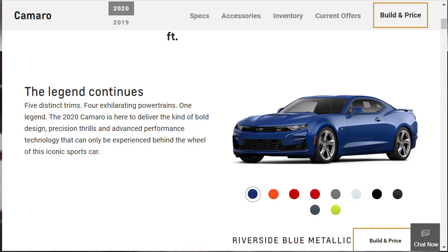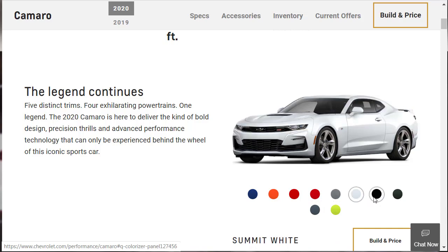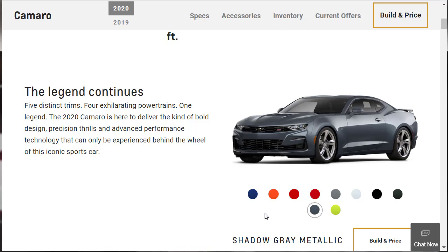Let's check the exterior colors for the 2020 Chevrolet Camaro. We have Riverside Blue Metallic, an orange called Crush, Red Hot, Garnet Red Tint Coat, Satin Steel Metallic, Summit White, black, the new Rally Green that's new for 2020, and a bright green called Shock — which honestly looks like Gatorade. There's also Shadow Gray Metallic.